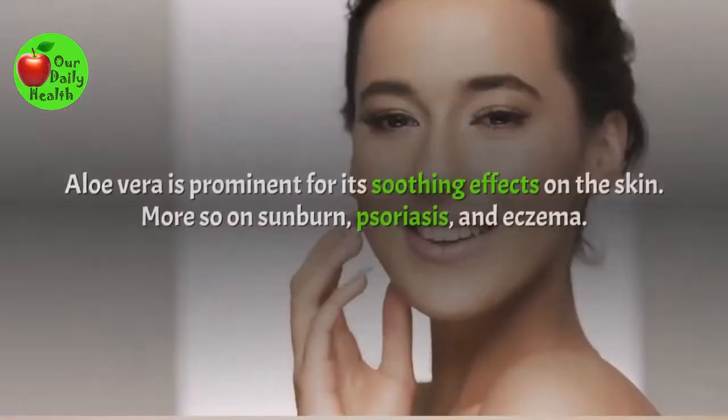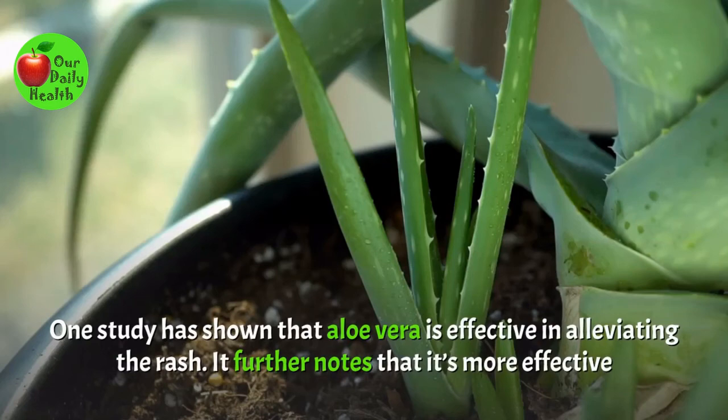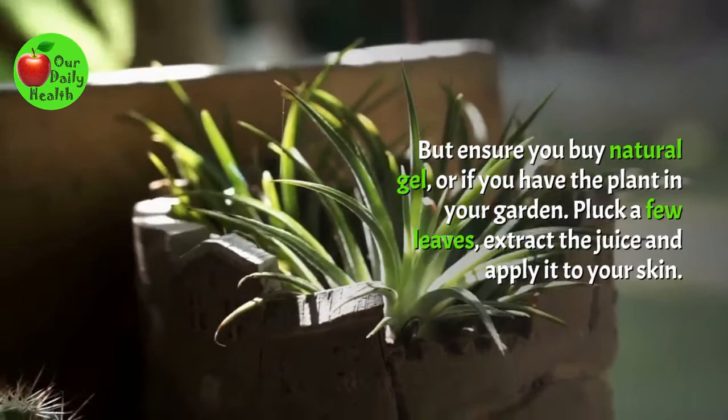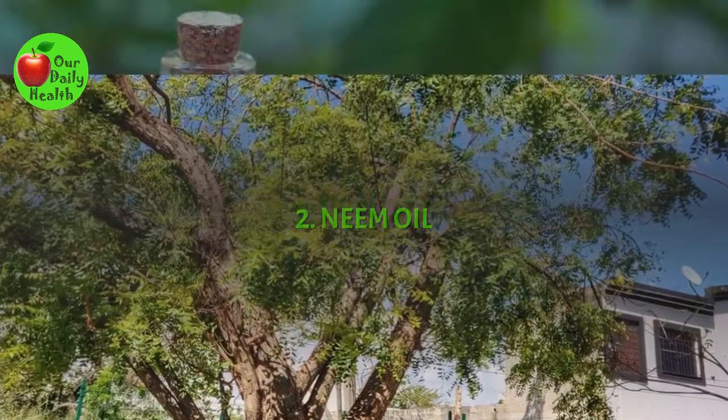Number 1: Aloe Vera. Aloe vera is prominent for its soothing effects on the skin, more so on sunburn, psoriasis, and eczema. One study has shown that aloe vera is effective in alleviating the rash, and it's more effective than benzyl benzoate, a prescription medicine for this condition. You can find aloe vera gel from a food store, but ensure you buy natural gel. Or, if you have the plant in your garden, pluck a few leaves, extract the juice, and apply it to your skin. Use it until the problem resolves.